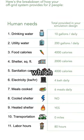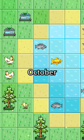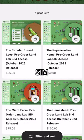Once you've designed your Landlab, you can see which needs will now be met by each system and see your overall off-grid score. We're on track for our October release with September beta testing. Click the link in our bio and check out the Sim access tiers.